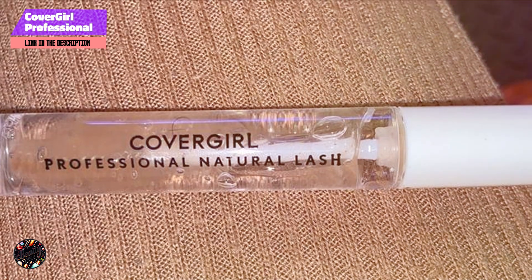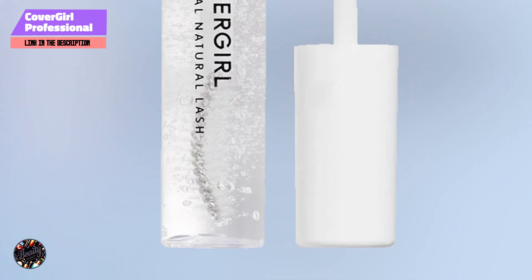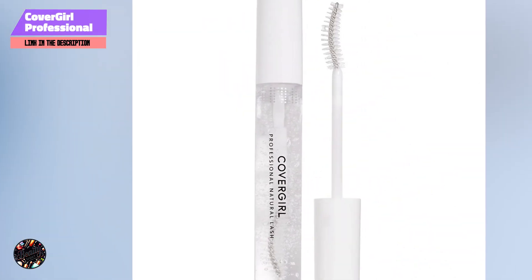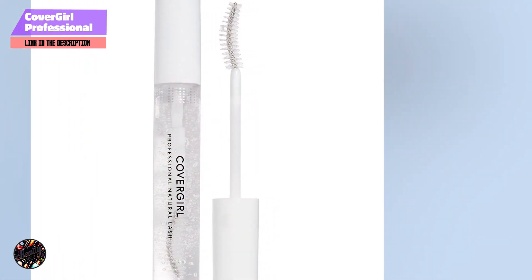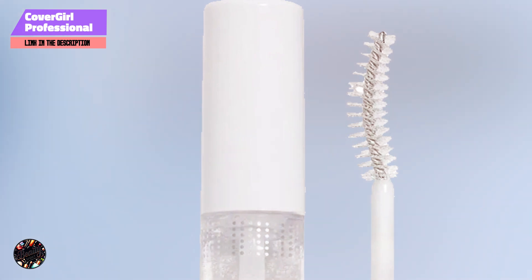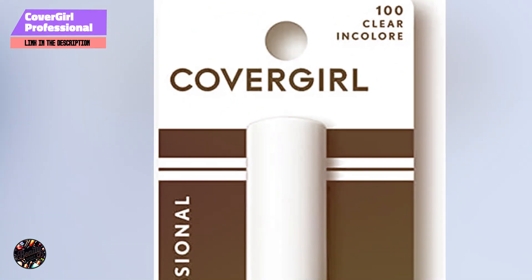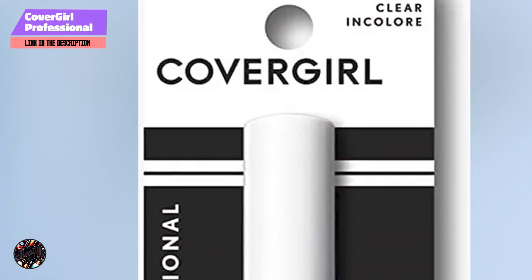Key features: this mascara features a standard brush that evenly coats lashes and brows with its clear formula. The formula is designed to condition and separate lashes, offering a natural shine without adding color or heaviness. Benefits and usage: ideal for a natural look, CoverGirl Professional Natural Lash Mascara can be used to define and condition lashes or to set brows. Apply it to clean lashes for a subtle sheen or to brows to keep them groomed throughout the day.